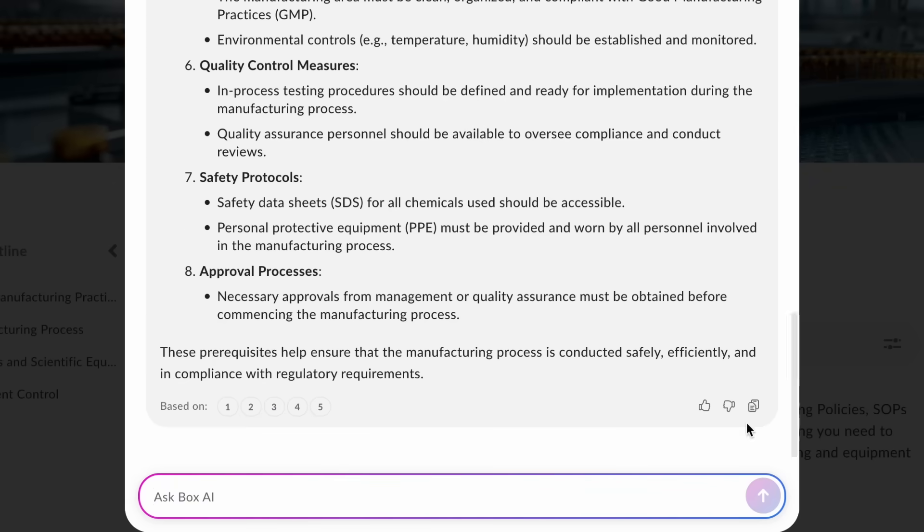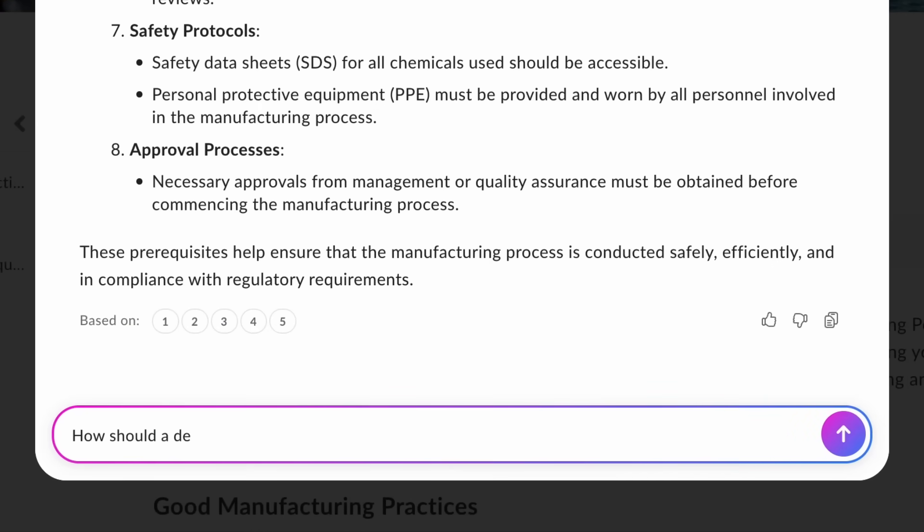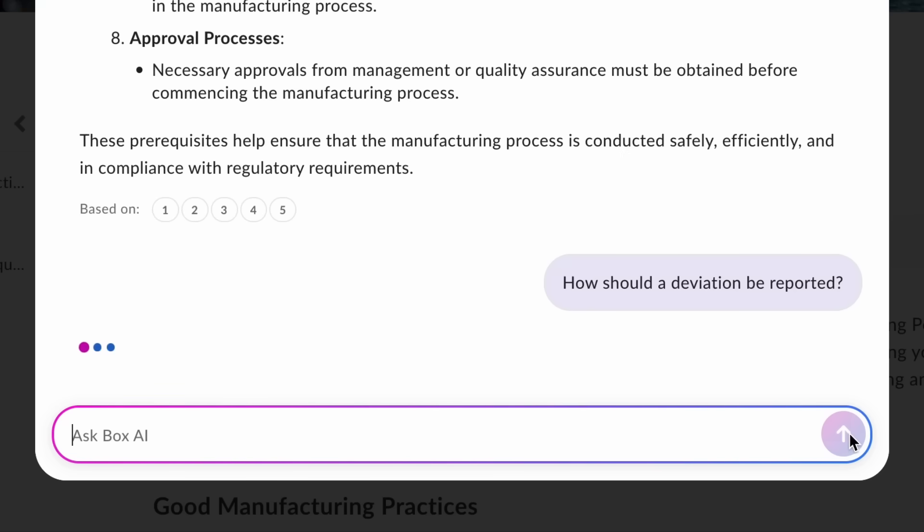Lastly, I want to make sure I'm prepared if any challenges arise. I'll ask BoxAI: How should a deviation be reported?